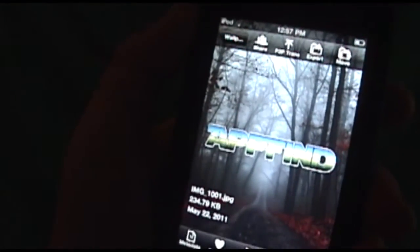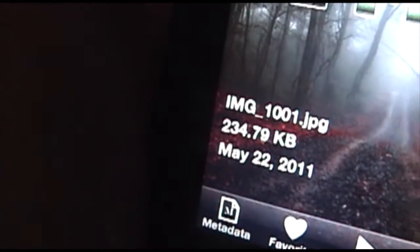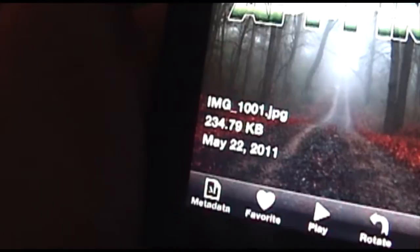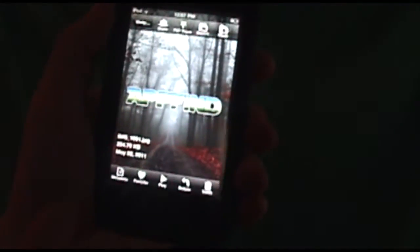We got one of my cool wallpapers. What it automatically does is it shows you the file name, how many kilobytes, and the date that it was either taken or added to the library. You can also add videos as well, and it has a nice little video player.